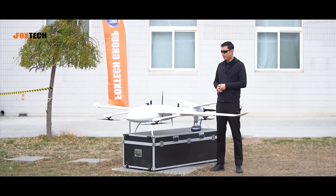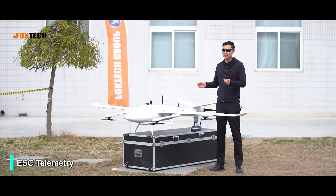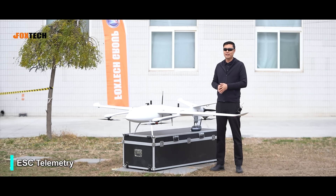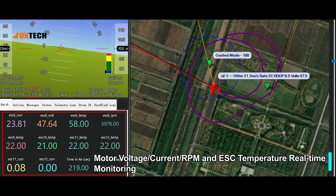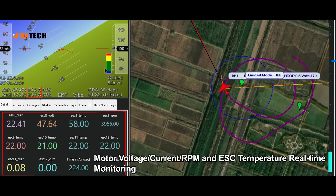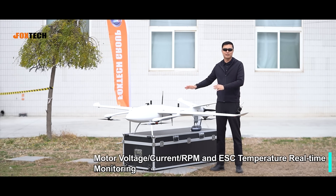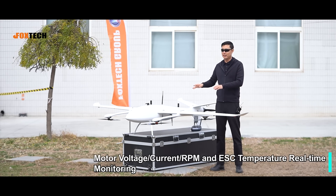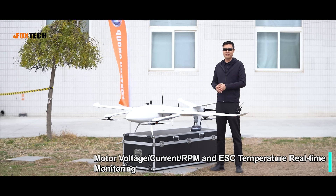Why do I say this is a masterpiece? Because on the AYK 320, all the ESCs have telemetry. With the telemetry system, we can read all the real-time monitoring: the voltage of ESC, the current of motors, RPM, and also temperature of ESC. So we can know the real flying status of this plane and its working conditions, giving it better working stability.